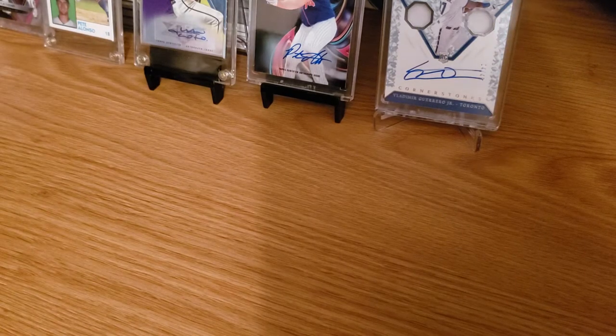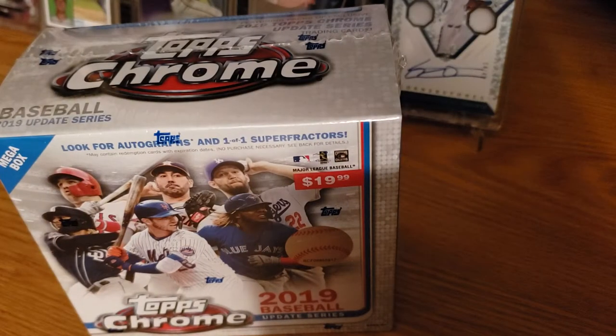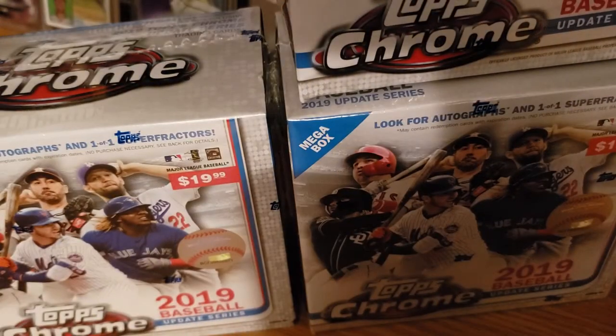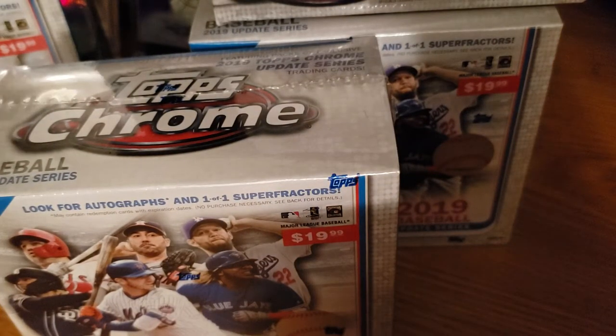Good evening everyone. Finally struck some Topps Chrome Gold — the Update Series. Stopped at one of the Targets and finally, after long searches, they have them in. I don't know if the shipment was coming late or if they were holding back and putting them on stock. But I bought a few — six in total. They are still at the $19.99 price.